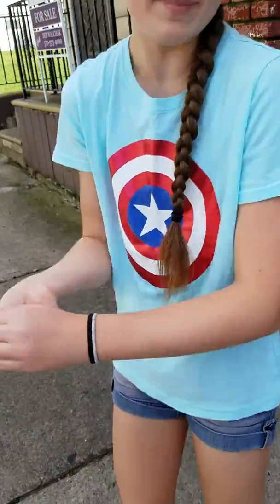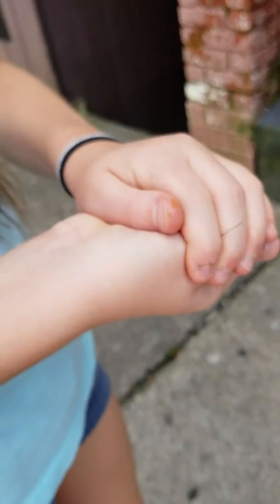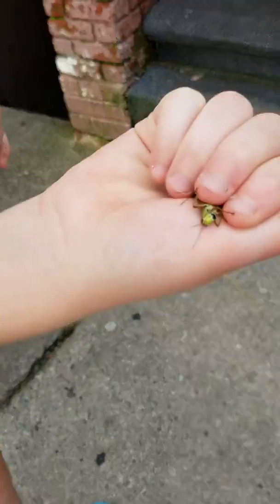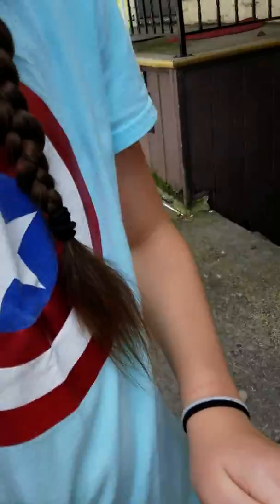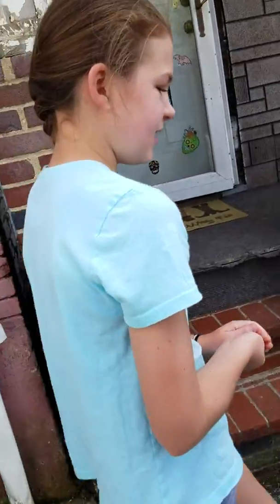Hi everybody, this is a new bug vlog. Every time we catch a cool bug we're going to vlog about it. So there's two grasshoppers in my hands — one's super jumpy. Two of them right there. Trust me, this is no animal harm guys, they are safe with me. We're gonna go find a container, and we can also have a race and do other things with them.